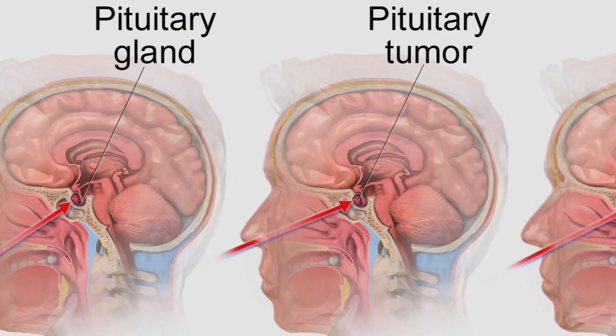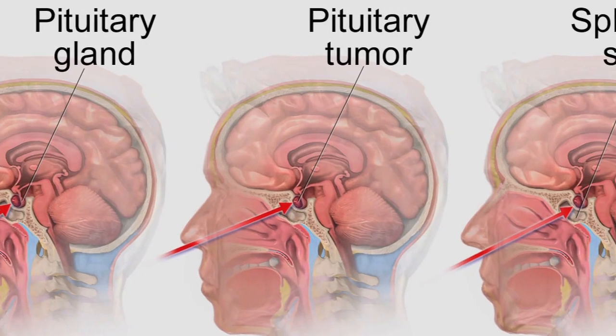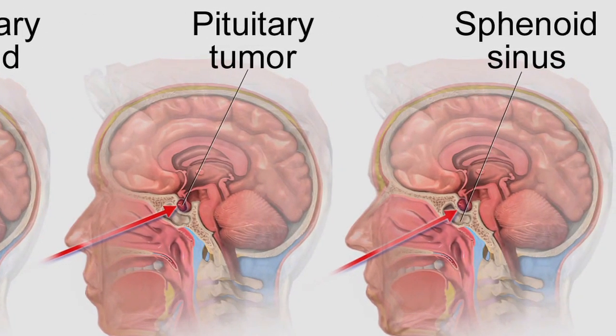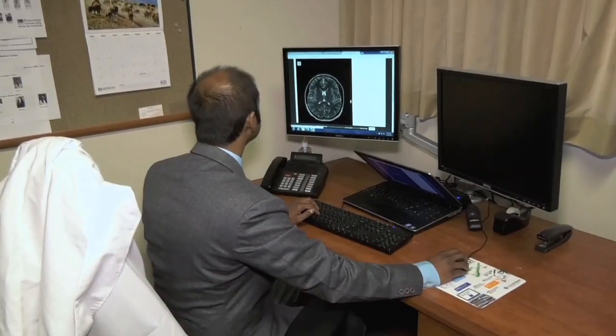Brain surgery — when you look at the history of it, you have to cut the head, take the bone out, and get to the tumor. There are certain tumors that are close to the bottom of the skull that we can actually get through the nose. We've known about this for many years. Egyptians used to do it — they used to take all the brain out during the mummification process. So we have just used that technology and modified it, so instead of taking the brain out, we just take the tumor out. And we can do that now with the technology that exists.